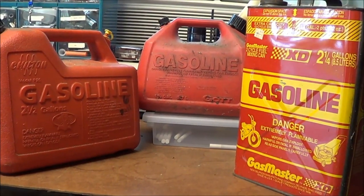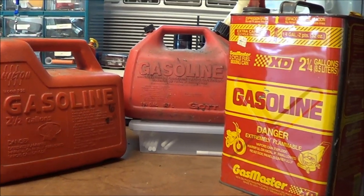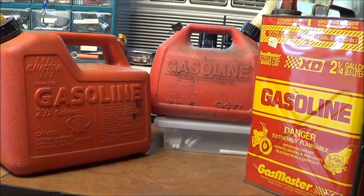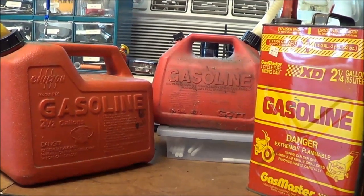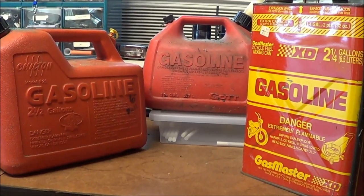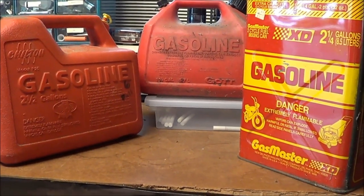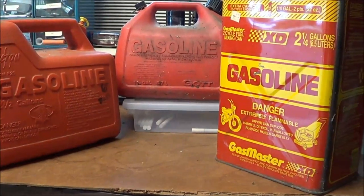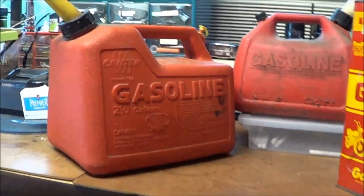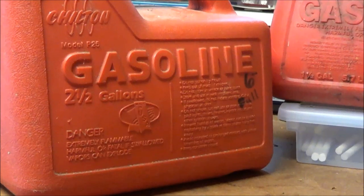Prepping finds at estate sales. The past three weekends I've attended three or four different estate sales and each one I've found old-style gasoline cans. I will pay whatever they have on these as prices. A lot of these estate sales, Saturday is the first day and Sunday is the second day, so a lot of times everything's half price on Sunday. This one I paid $6 for, which was marked six bucks, and actually it is full of gasoline.